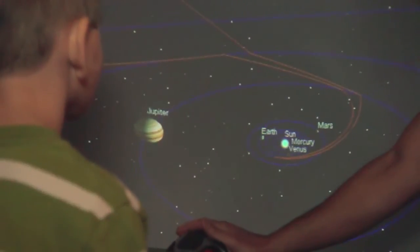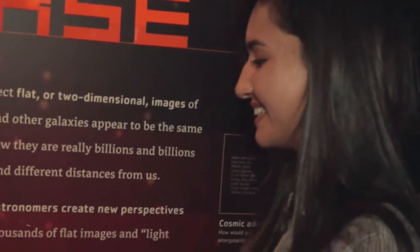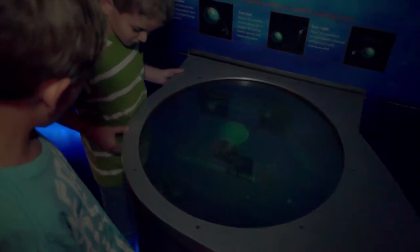Next we take them over to the digital imaging station where we work with raw data that we can render in our 3D universe, and then we can actually look at what a simulation of the universe looks like. This station also focuses on the concept of escape velocity and orbit.